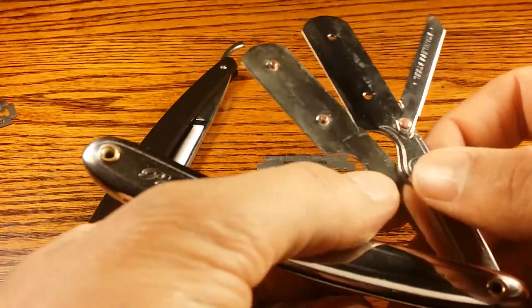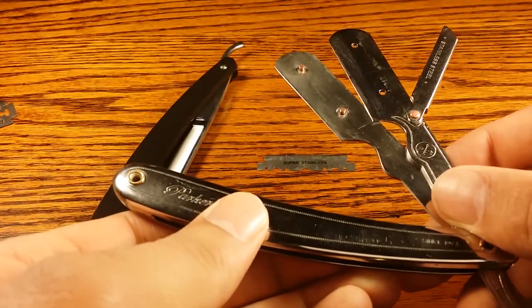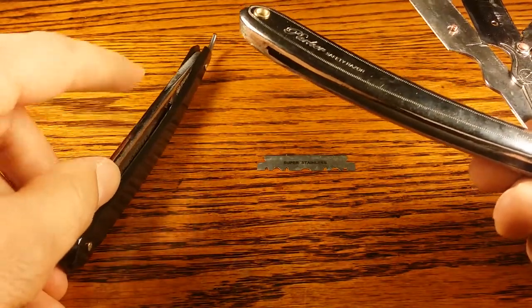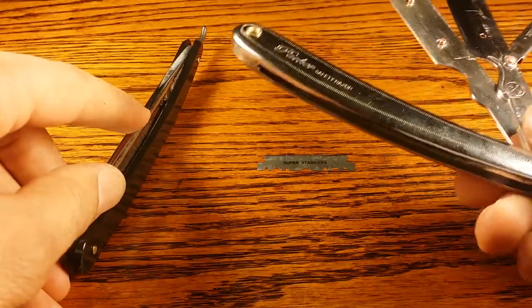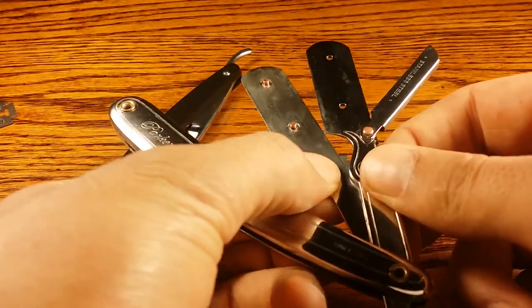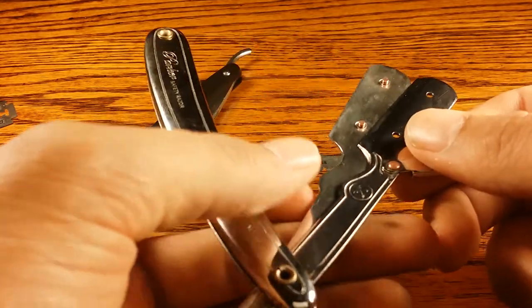Some of the main differences are that shavettes are typically lighter than straight razors, because the blade on a straight razor is pretty big and heavy, while shavettes have a much thinner design. They're lighter and they're more rigid.